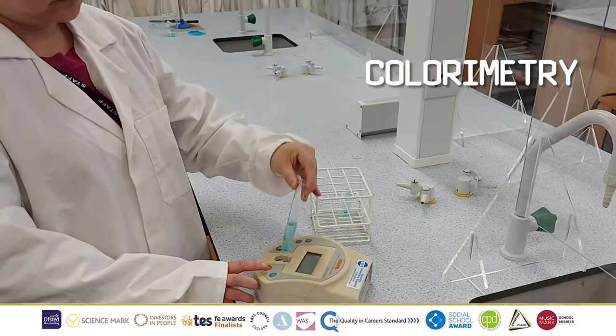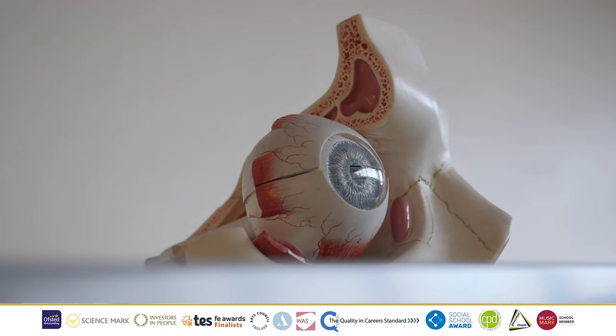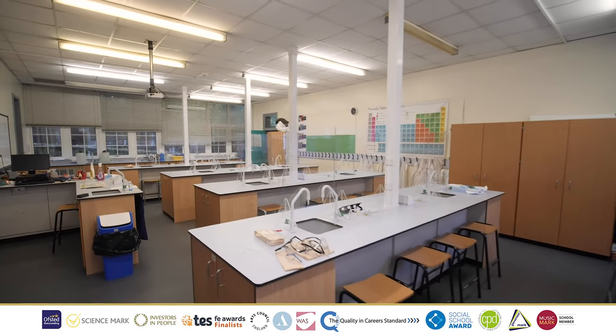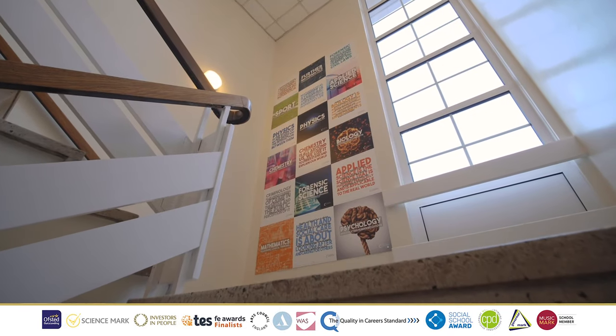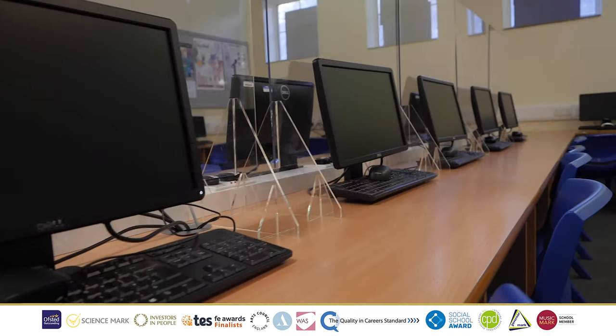In addition to this there are a range of assessment methods. In your first year you will study towards an exam that encompasses your chemistry, biology and physics. In addition to this you will study a course-weighted unit which solely focuses on the practical application of knowledge.